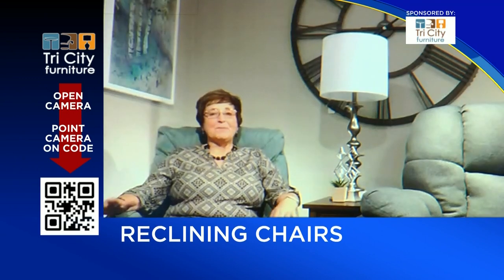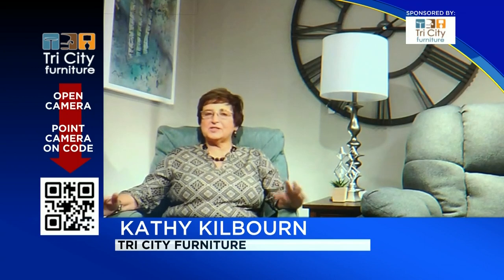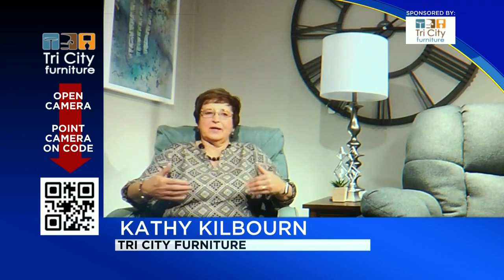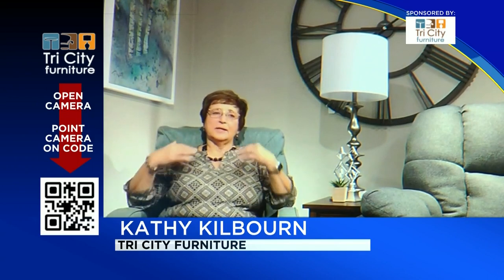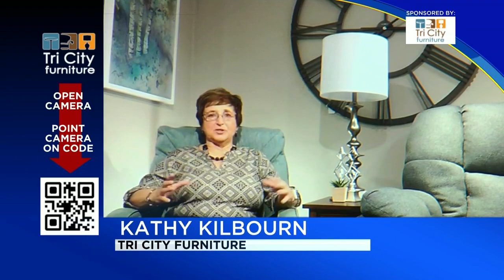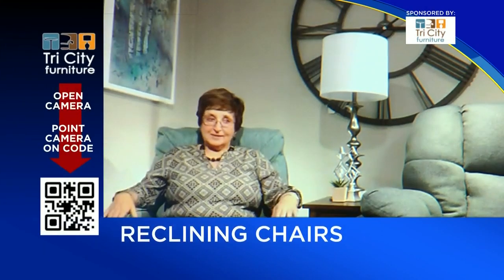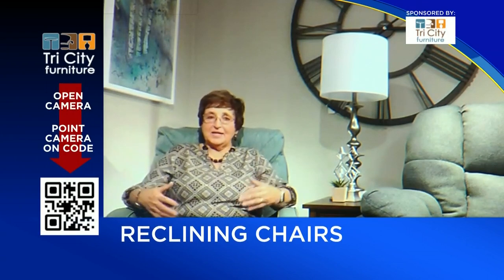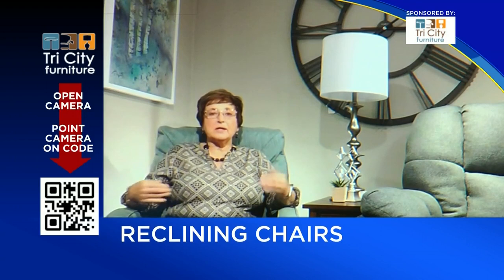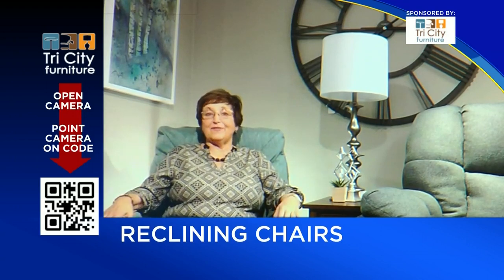Absolutely. Many people have had a chair and they say it's just the most uncomfortable thing. My feet dangled, I don't have any back support, it pushes my head forward. Because they did not realize that chairs can be made large, but they can also be quite small if you have a shorter leg and upper body.